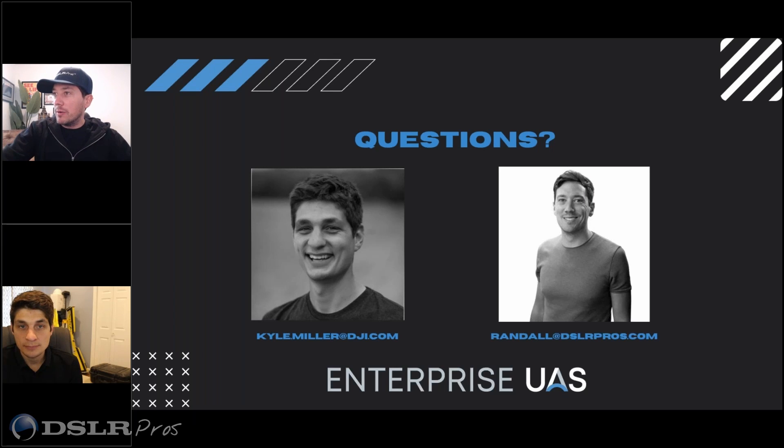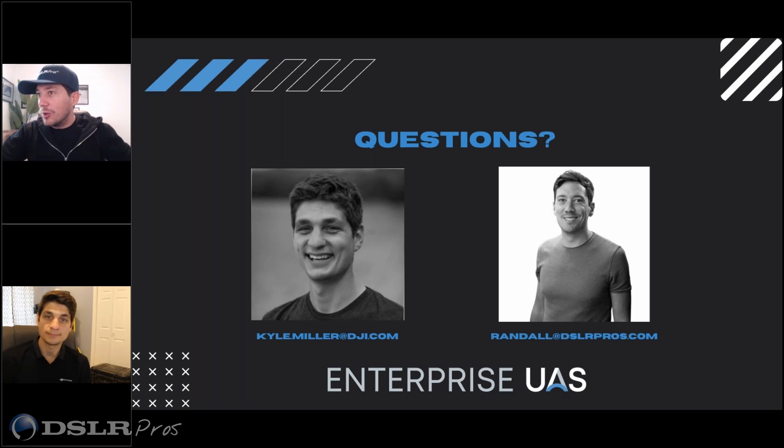The best time of the entire webinar, in my mind, is Q&A, and a lot have come through. Please, if you have more questions, throw them into the question and answer box so we can answer those. But Kyle, I'm just going to go through these, pick out the ones that we can answer in eight minutes, and we'll see if we can go longer.